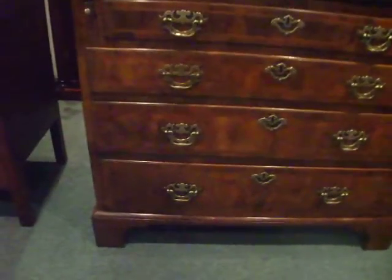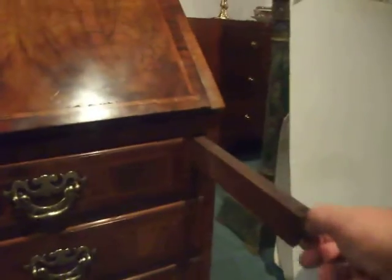Down on the shaped bracket feet and pull-out lopers — this is unusual to be in walnut for this George III period; they're normally mahogany or oak.